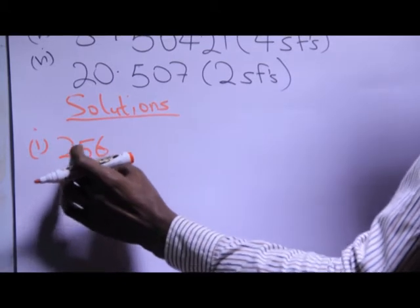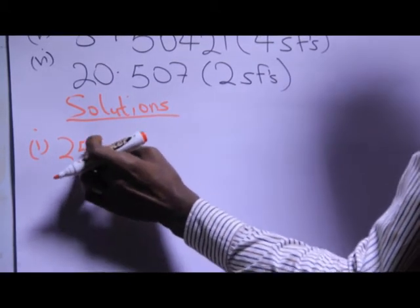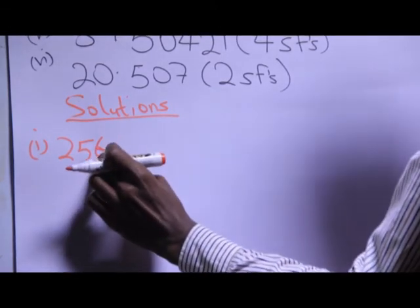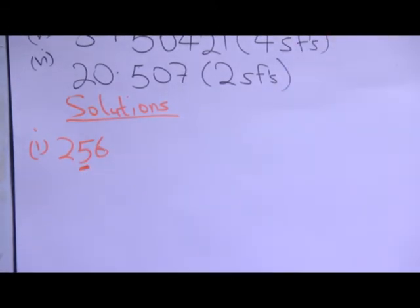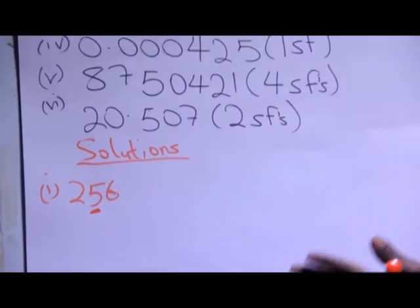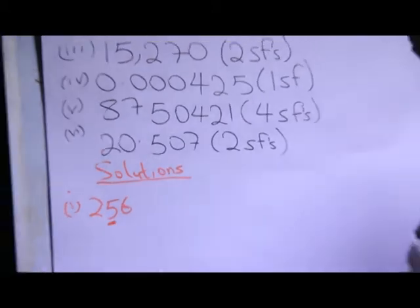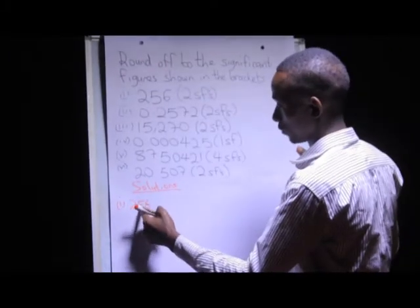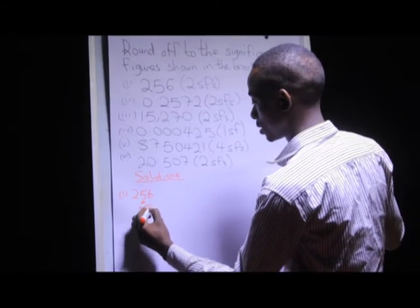In this case, my second significant number is five, and the number after it is six. Since six is greater than five, I'm going to add a one to the five, just like we did when we were rounding off to a particular number of decimal places. Because I have a six here, I'm going to add a one to the five — so two-five becomes two-six.